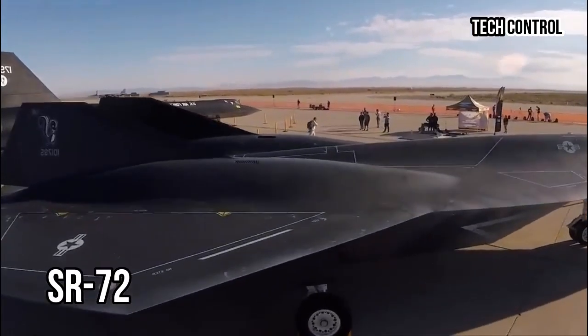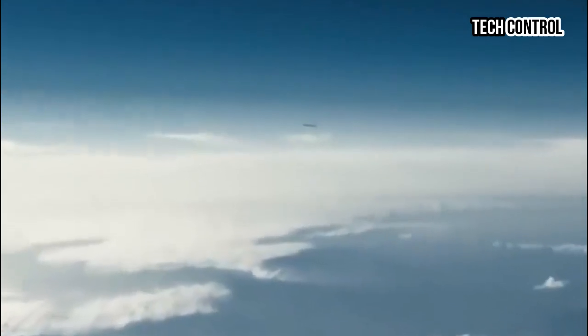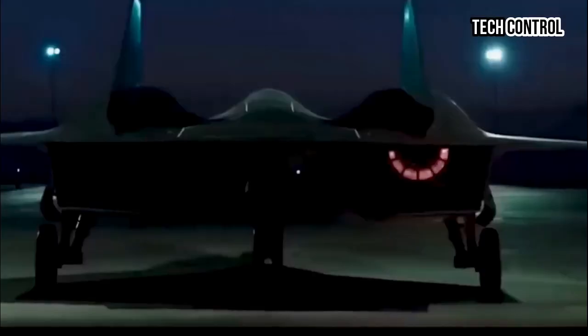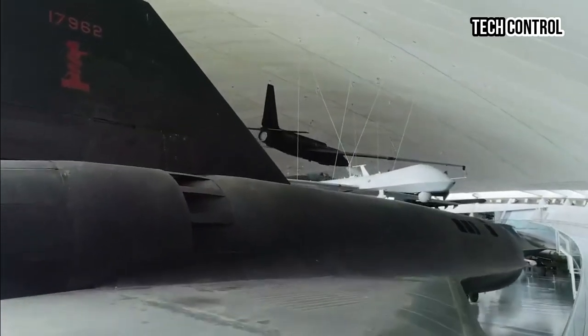The SR-72 is expected to play a crucial role in the U.S. military's strategy for future conflicts, bridging the gap between existing capabilities and emerging threats. According to Lockheed Martin executives, the drone's ability to gather real-time intelligence at unprecedented speeds will provide military planners with a vital tool for decision-making and operational planning.